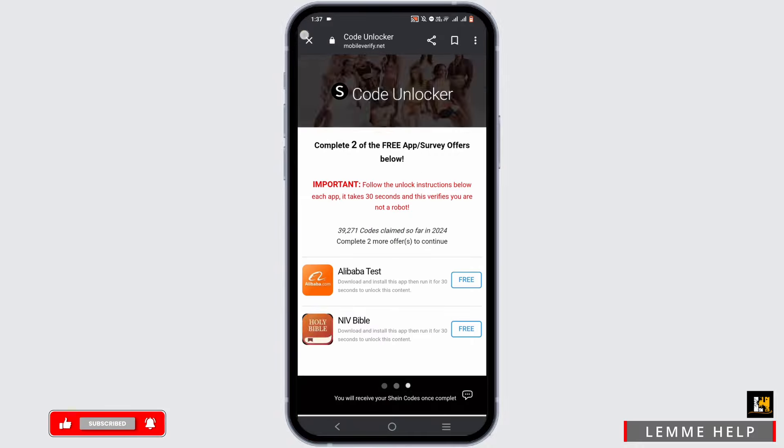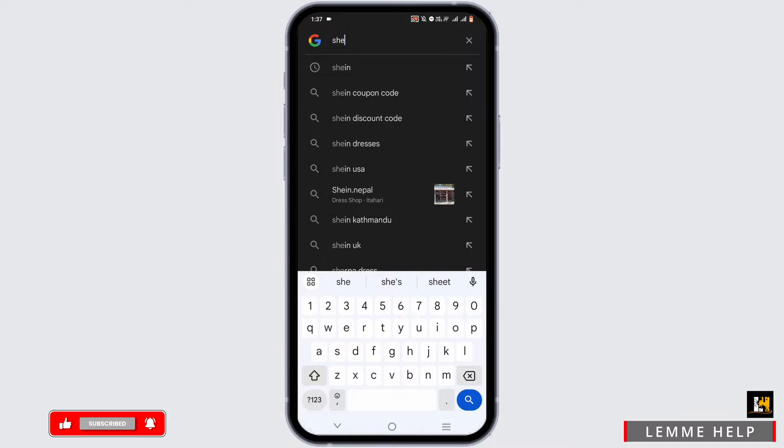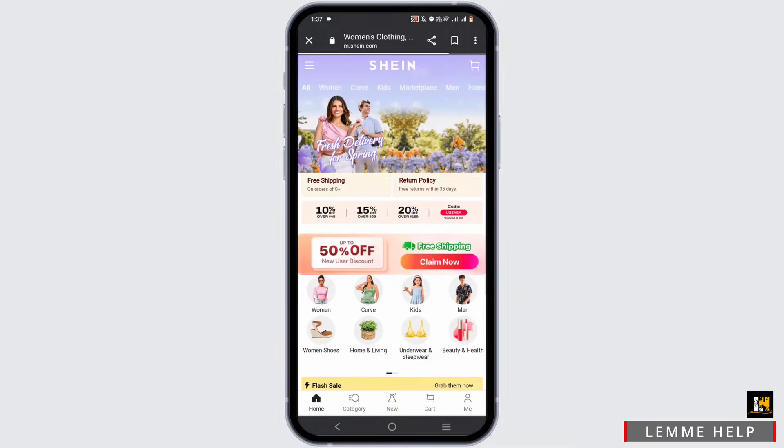Once it is completed, you can head back from here. Now in the search bar, go ahead and search for Shein and tap on it. Make sure that you are logged in to your Shein account first and foremost.